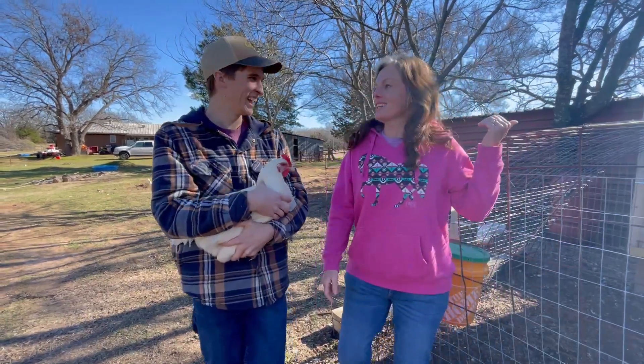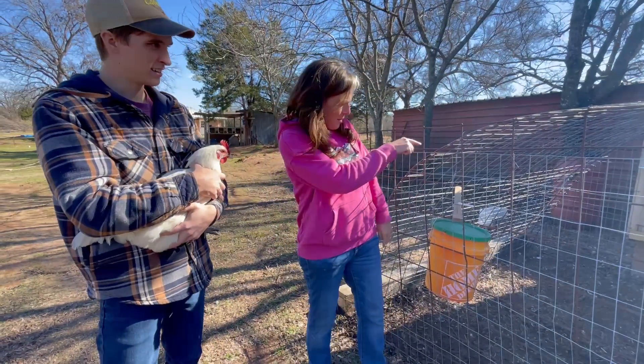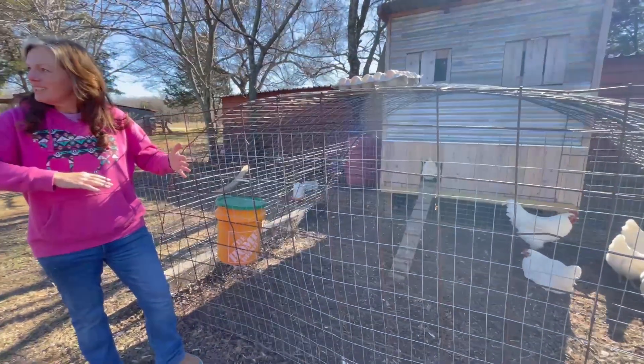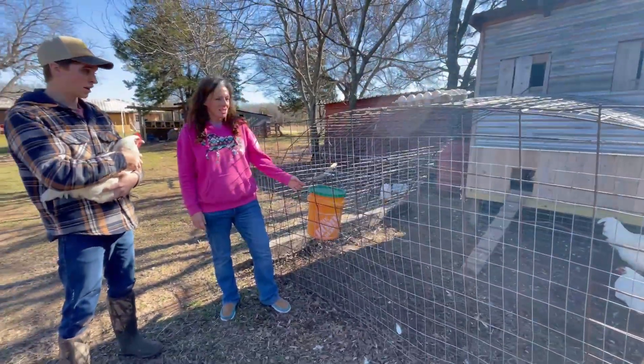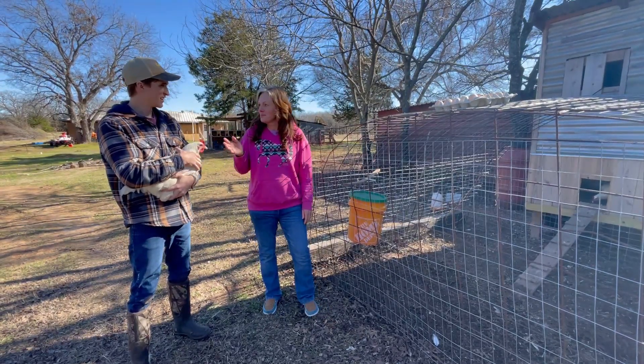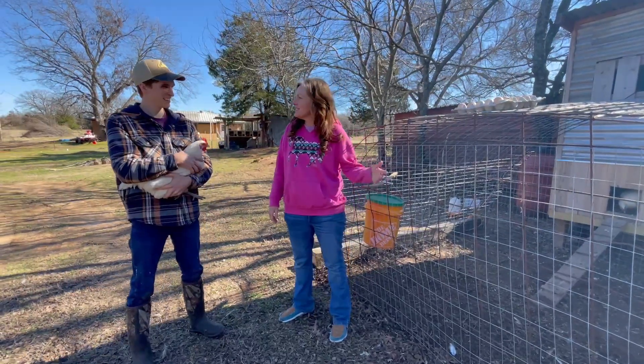I was looking at your chicken tractor — did you look at Cog Hill's design where the bottom allows all the manure to just fall through? That's a good idea. We'd have to come up with something between us and Fowler and William — everybody down here — and come up with a good system.